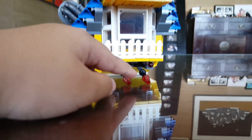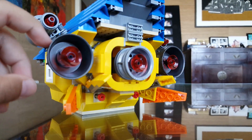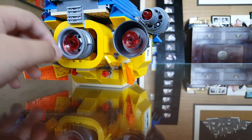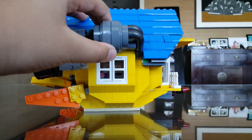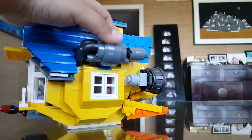I'm not sure why they included that play feature since it doesn't really work well. There are also cannon pieces that can move, plus windows that I'll cover in the interior section. They cleverly use barrel pieces for the engines, which is really nice. There's also a giant tire part used for the main engine. The side thrusters can move up and down, but it's best to leave them in position.